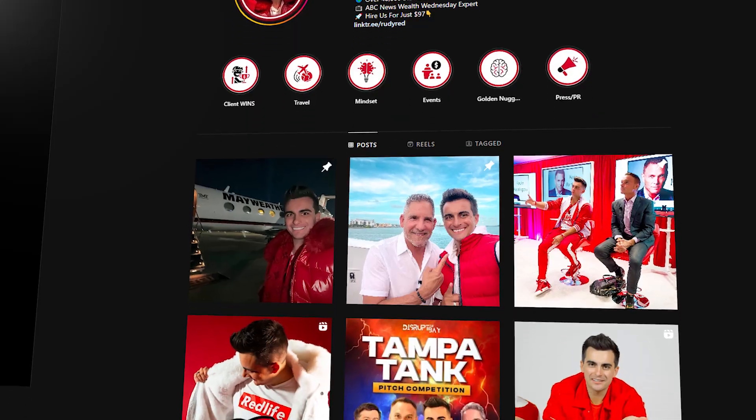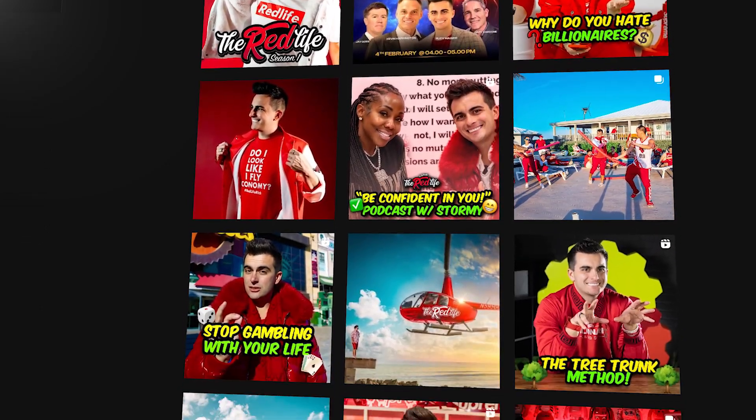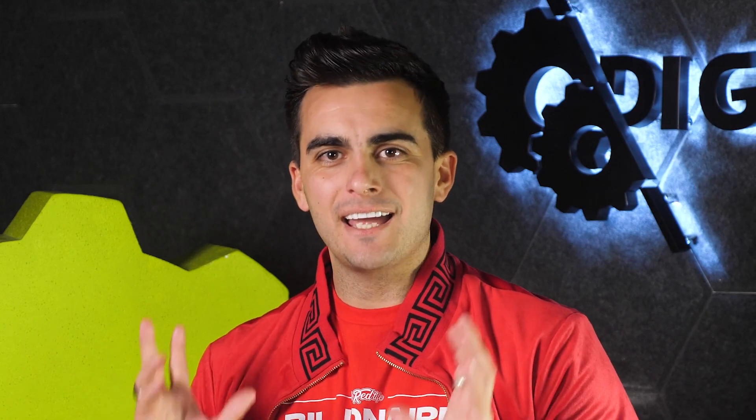For me, my theme is the red — living the red life and how to change your life. And we build everything around the red. The office is red, the brand is red, the content is red, I wear red, everything is red. And that took off and helped me blow up my Instagram.